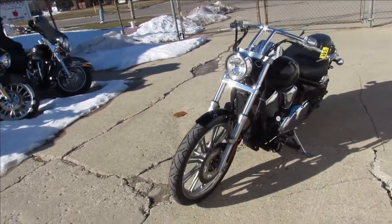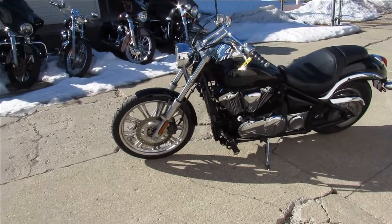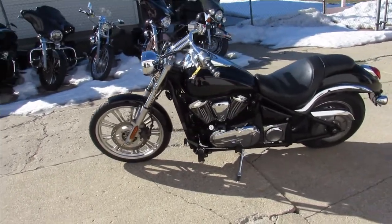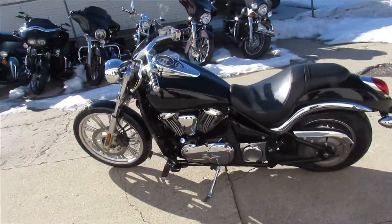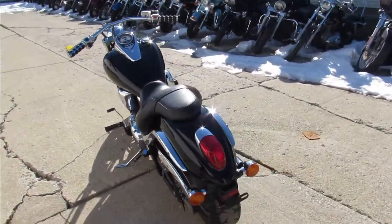This one's a 2007 Kawasaki Vulcan 900. It's got vivid black paint — the paint looks like it's in great shape. The chrome looks real good on this thing. It's got good looking wheels and good looking tires. This thing's in nice shape.